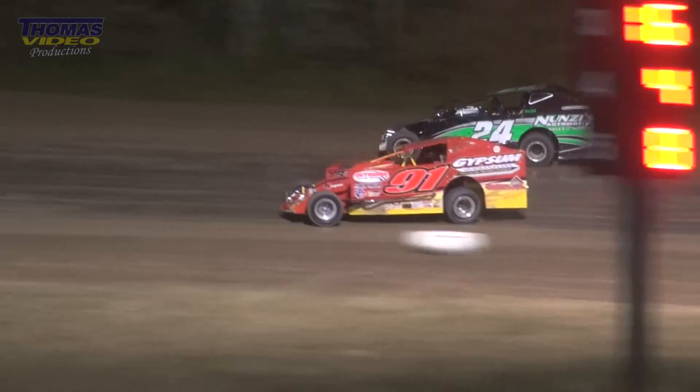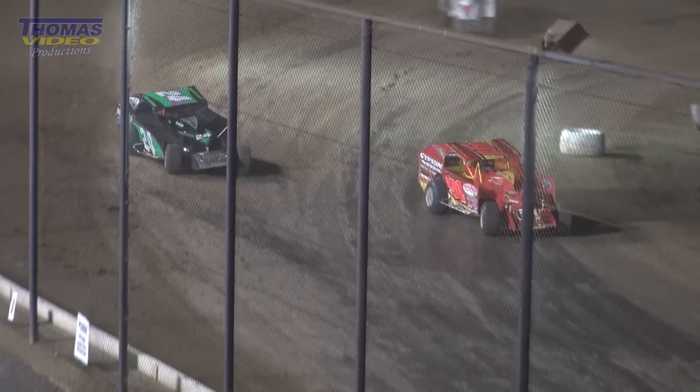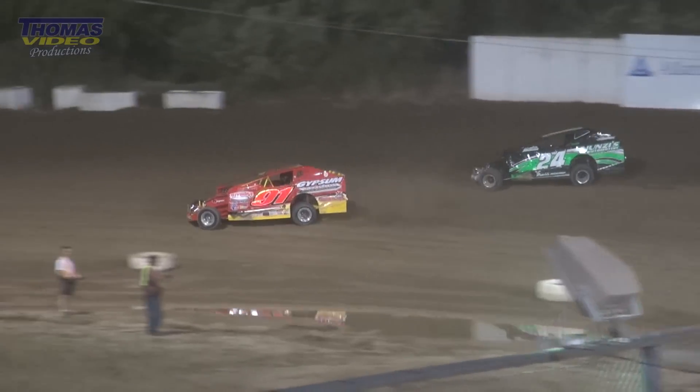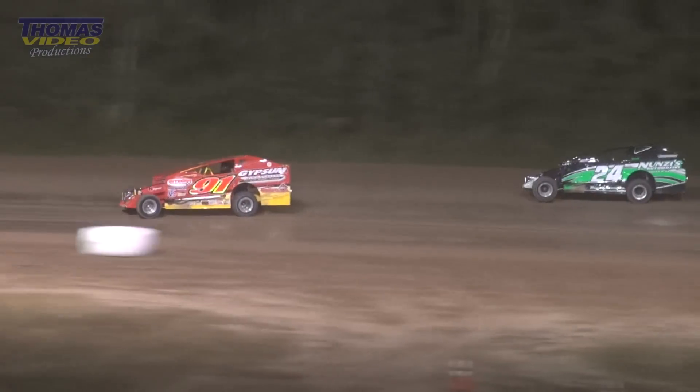Wheel to wheel down the back straightaway. Side by side, Witko running the cushion. Here comes Decker on the bottom off of turn number four. Decker will lead that lap by a nose — lap number 30 — but here comes Witko right back on the high side. Decker tries to take the lane away and he does.